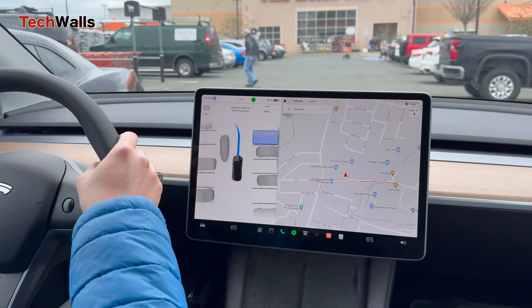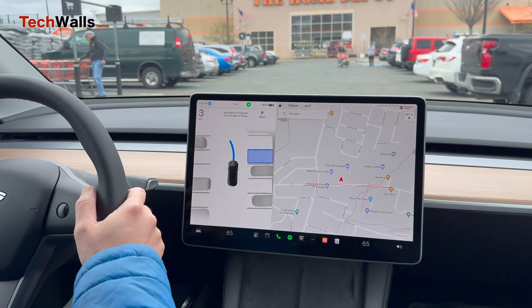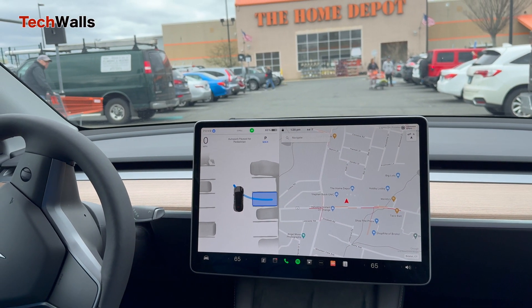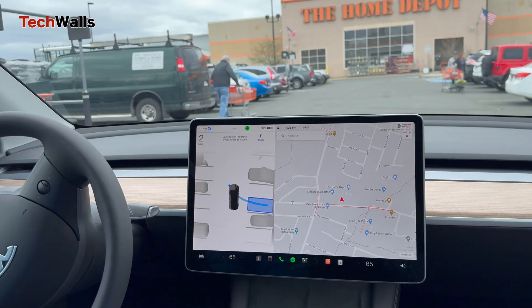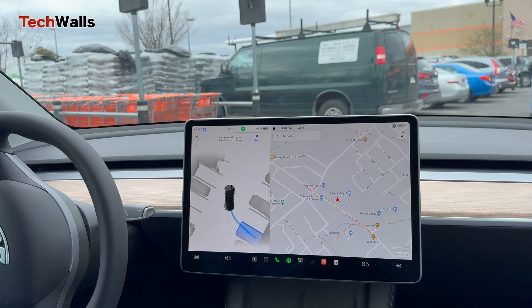It is almost perfect, but there was one occasion it failed to make the vertical park. I had to take over and park manually after waiting for nearly 2 minutes. I captured it in this video, and you can see how it goes back and forth to find the right angle to back up.